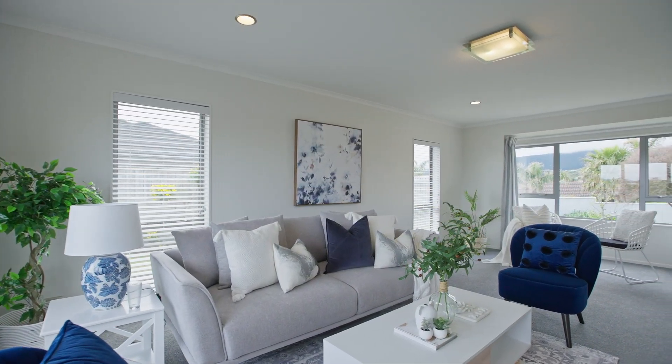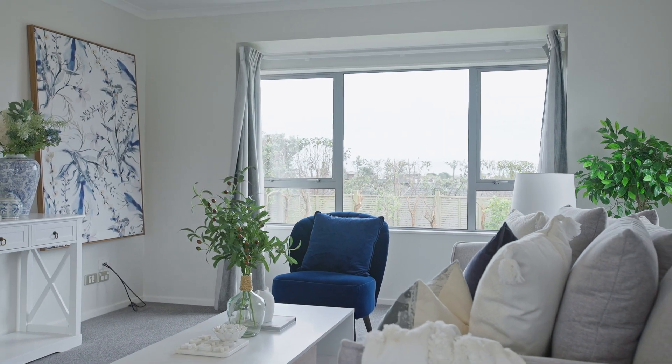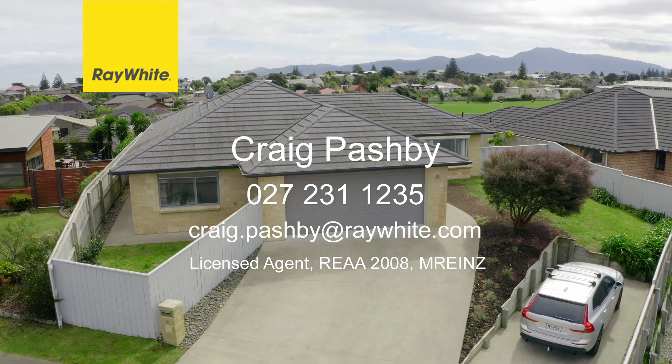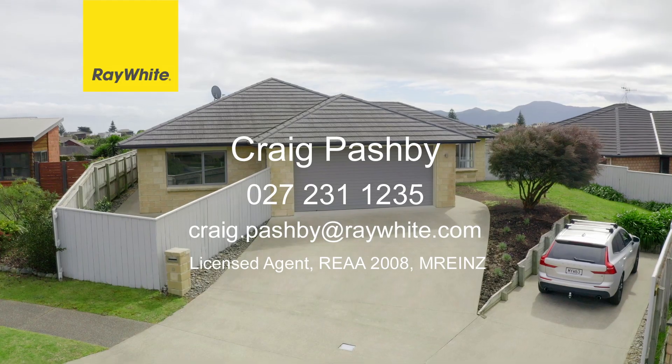This complete package is super rare and it's seriously for sale. So what are you waiting for? Give me, Craig Pashby, a call today to arrange your own exclusive viewing. I can't wait to show you through.